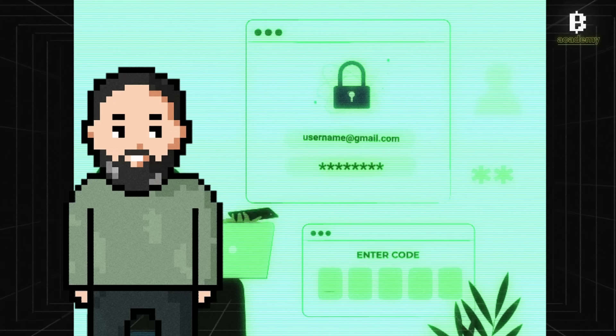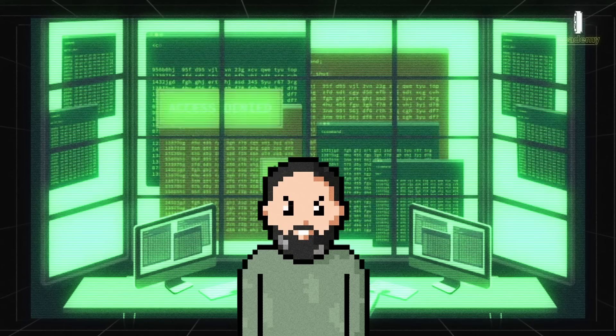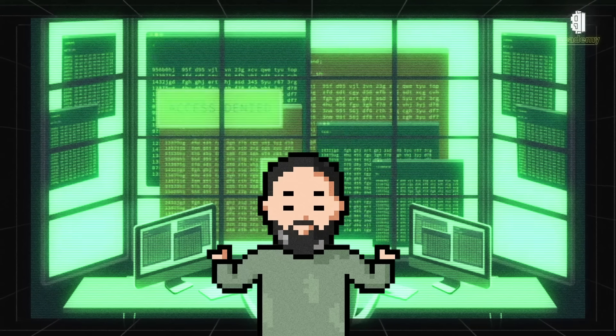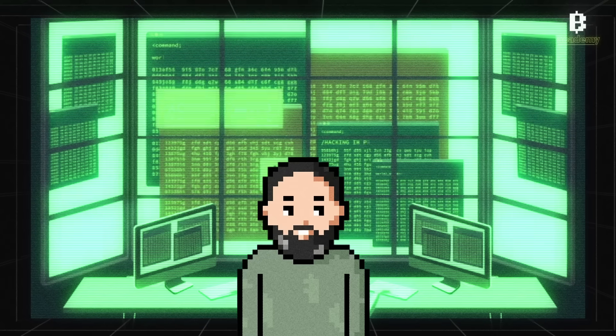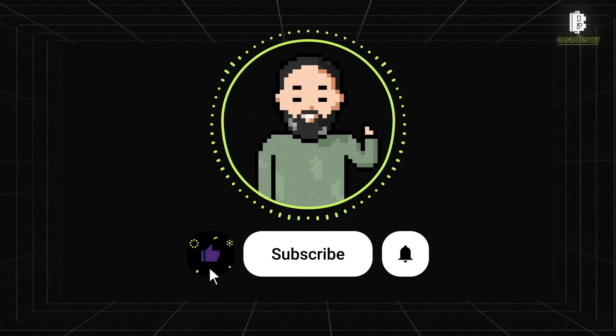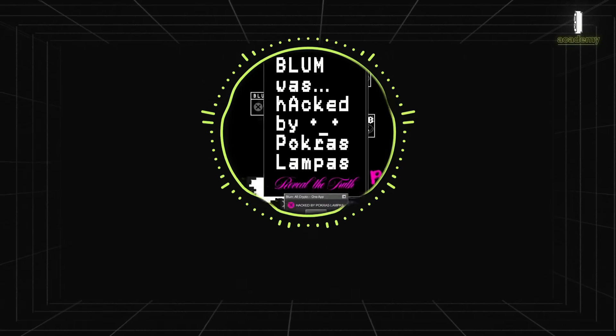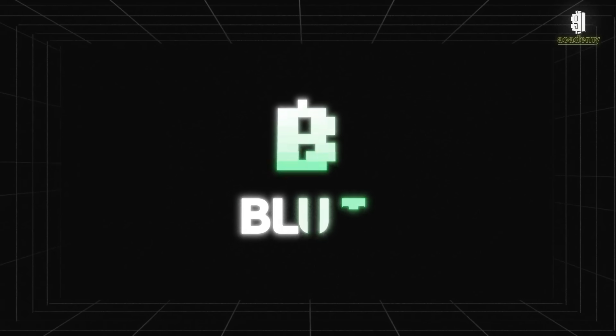Go to your account security settings and follow the instructions to activate MFA. The security of your cryptocurrency assets is a responsibility that should not be ignored. By following these tips, you can significantly reduce risks and help protect your investments. Be sure to subscribe to our channel to receive more useful tips and news from the world of cryptocurrencies. Thank you for watching and see you next time.